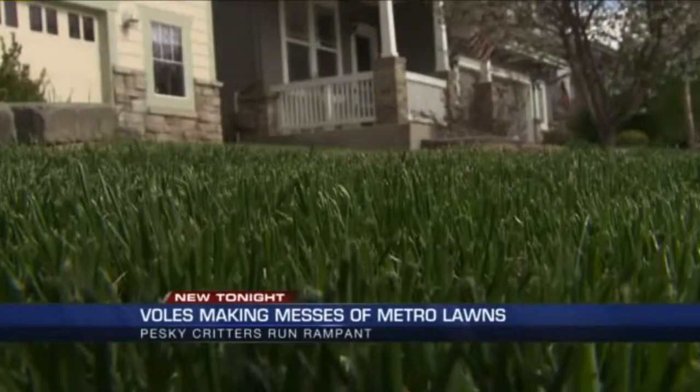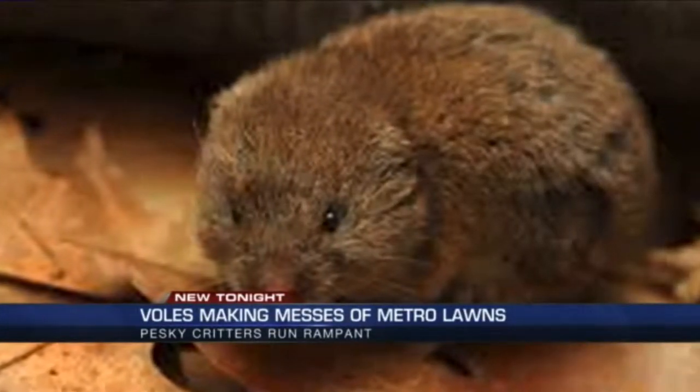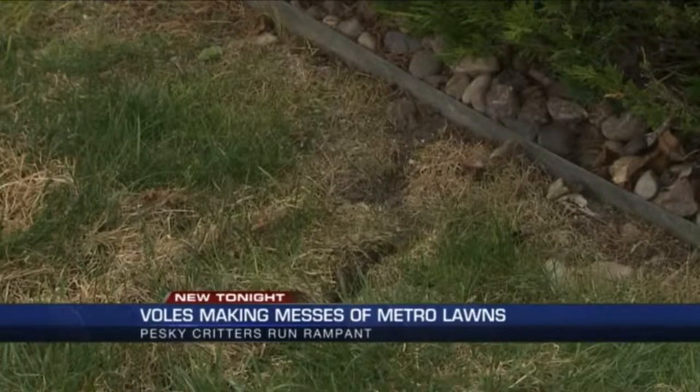Springtime — more sun, more green, and more unwanted visitors. All this new growth causes ideal conditions for voles. Voles are a type of field mice, looks like a cross between a mouse and a gerbil, and there's a good chance they're making themselves comfortable in a neighborhood near you. We get dozens of calls a day.